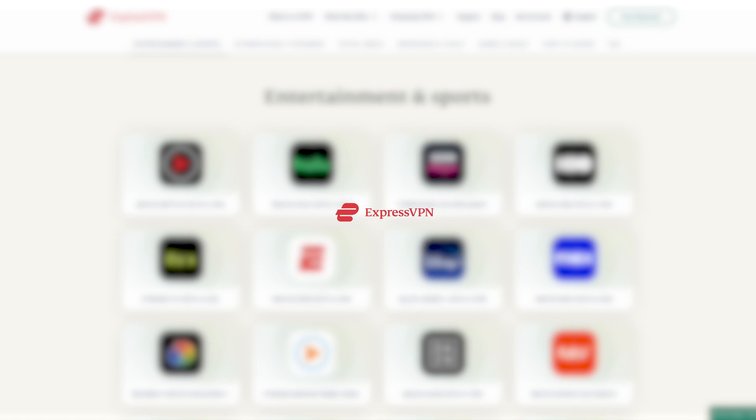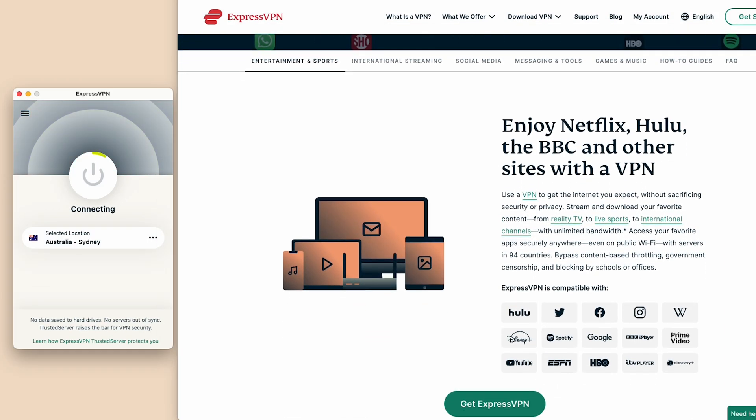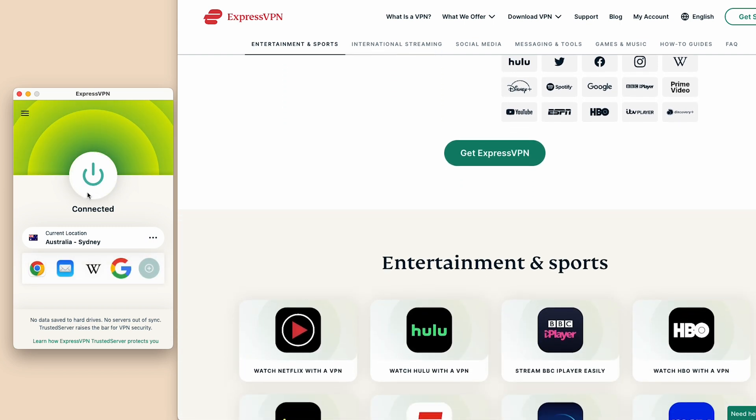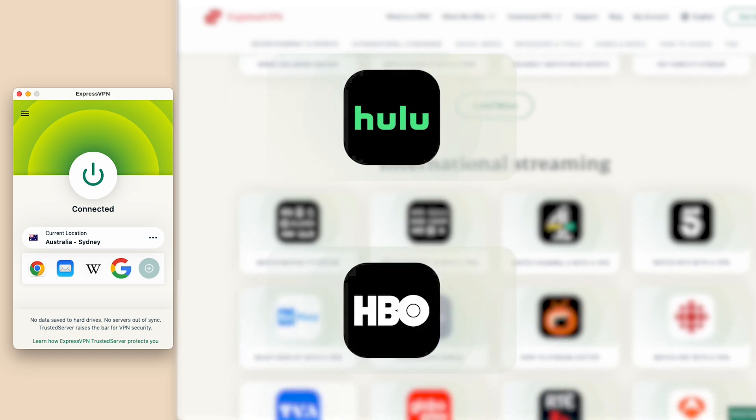With ExpressVPN, you can easily bypass these geo-restrictions. By connecting to one of their servers located around the world, you can unlock a vast array of content that might not be available in the UK, like Hulu, HBO Max, and more.